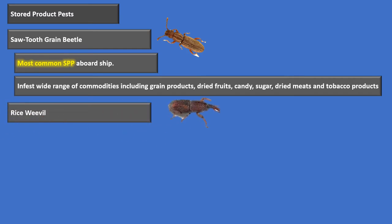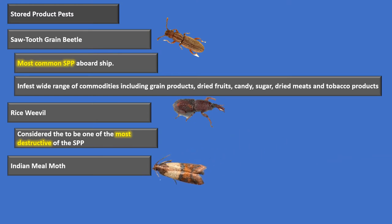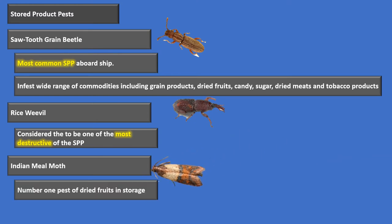The rice weevil is considered to be the most destructive of the stored product pests — it's going to ruin most of your stuff. The Indian meal moth is the number one pest of dried fruits in storage. So to recap: sawtooth grain beetle is the most common stored product pest aboard a ship, rice weevil is the most destructive, and the Indian meal moth is the number one pest of dried fruits in storage.